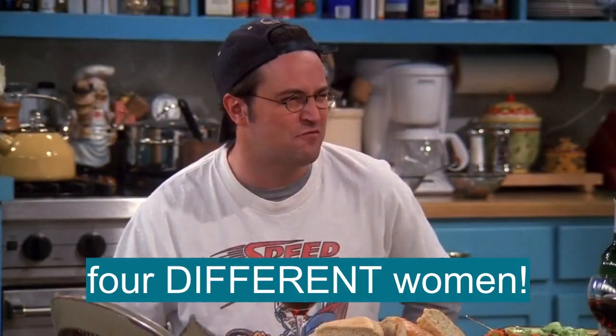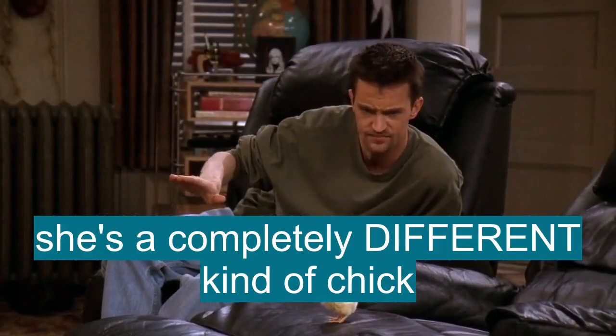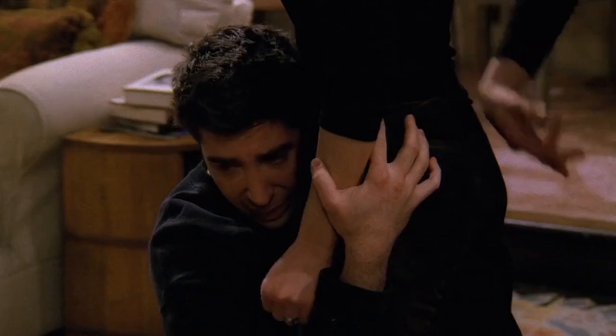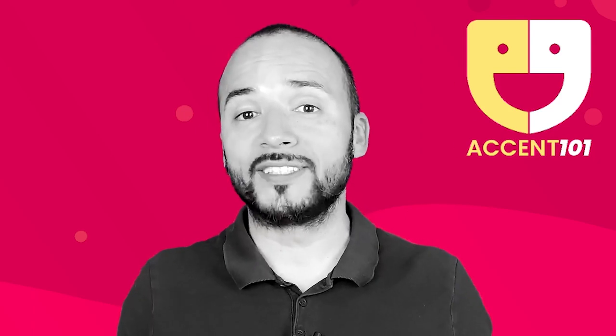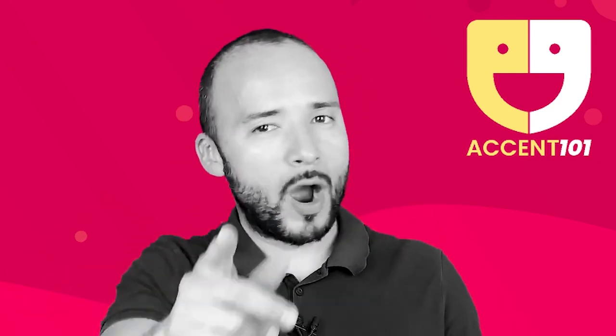So... four different women. She's a completely different kind of chick. I can't. You're a totally different person to me now. He's in a different room — he's really that loud. Take the test at accent101.com to find out if you know English or speak English.